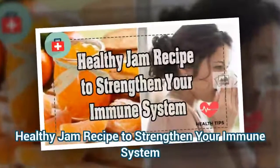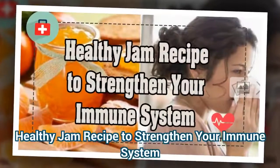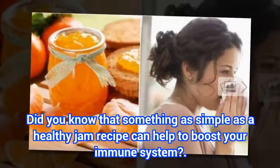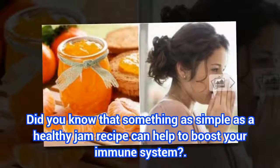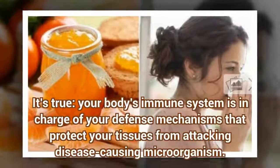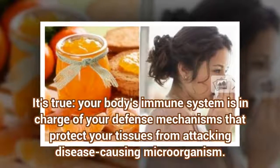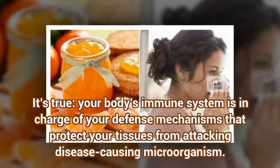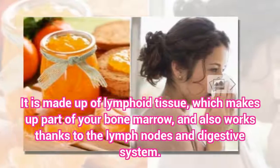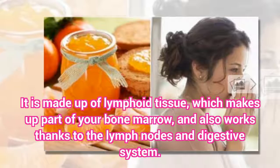Did you know that something as simple as a healthy jam recipe can help to boost your immune system? Your body's immune system is in charge of your defense mechanisms that protect your tissues from attacking disease-causing microorganisms. It is made up of lymphoid tissue, which makes up part of your bone marrow, and also works thanks to the lymph nodes and digestive system.